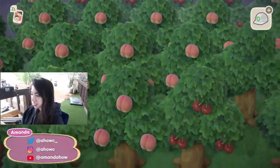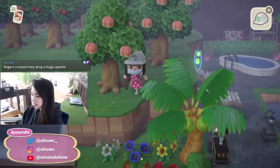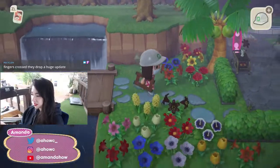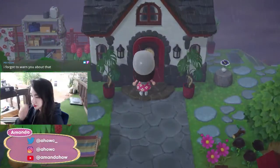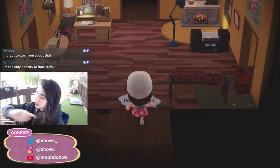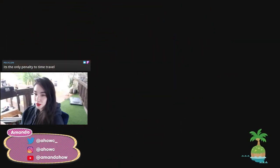I can't believe the one time I bought so many turnips they all just pooped out on me. Another update I saw was that you can go to different islands and get your items sent back home to your storage without having to leave — so if you're on tarantula island you can just keep sending the tarantulas back. That's really cool.